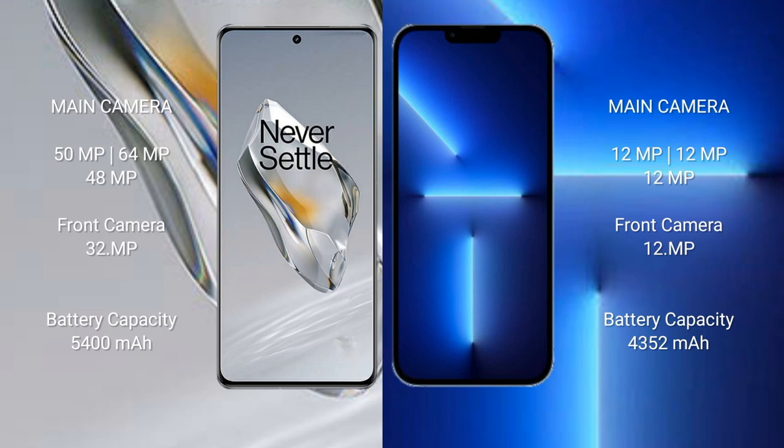iPhone 13 Pro Max has a 4352mAh battery with 31-watt fast charging support.